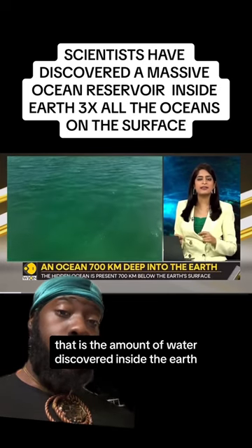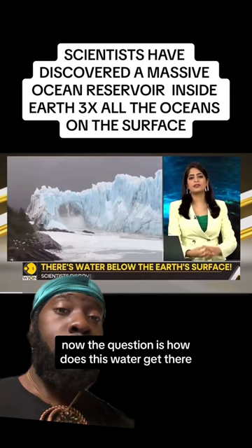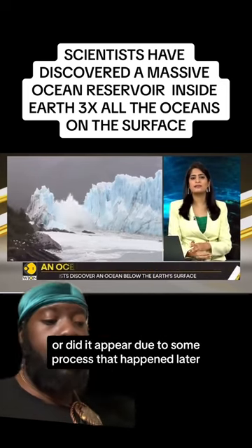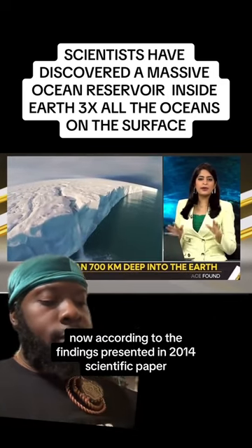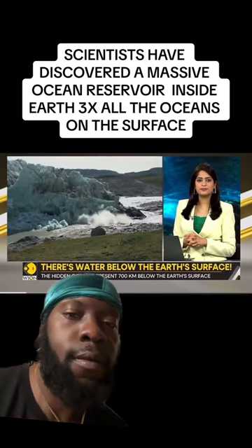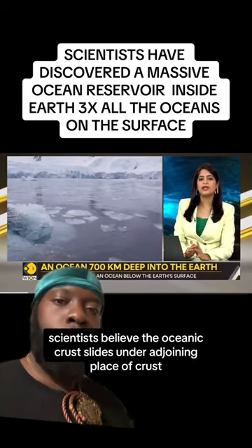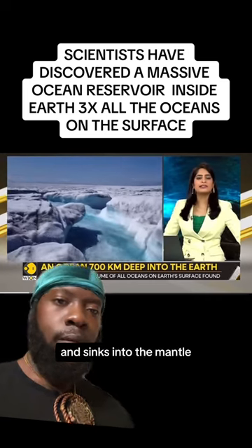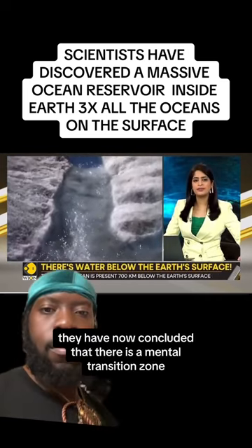So if you take all of the earth's oceans and triple them, that is the amount of water discovered inside the earth. Now the question is: how does this water get there? Was it present when our planet was formed, or did it appear due to some process that happened later? According to the findings presented in a 2014 scientific paper, the water cycle extends deep into the earth's interior. Scientists believe the oceanic crust slides under adjoining plates of crust and sinks into the mantle, carrying water with it.